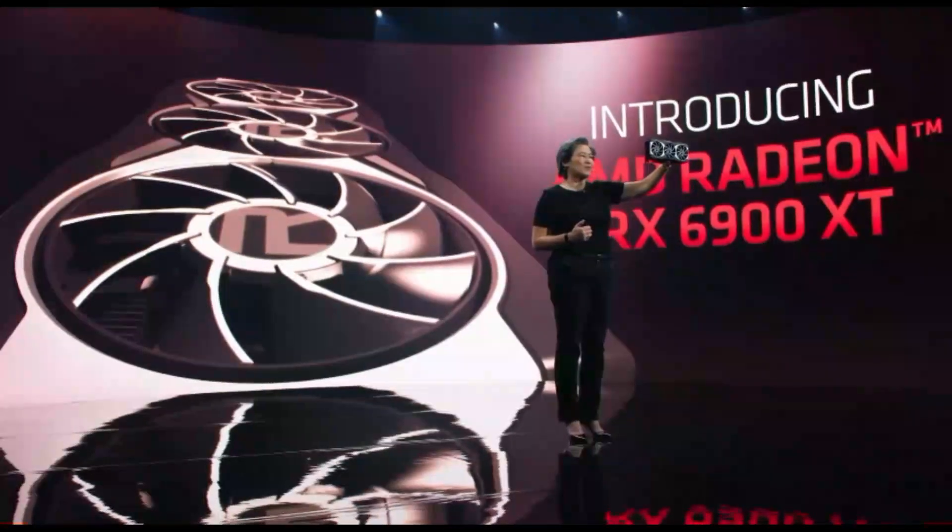Now isn't this just absolutely gorgeous? You'll see that it's actually relatively compact for all the performance that it delivers — it's actually the same size as our 6800 XT card.